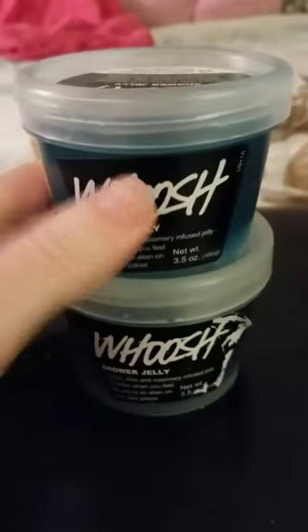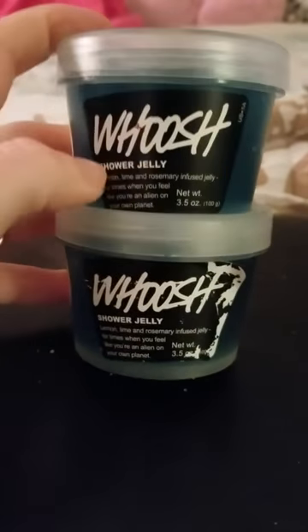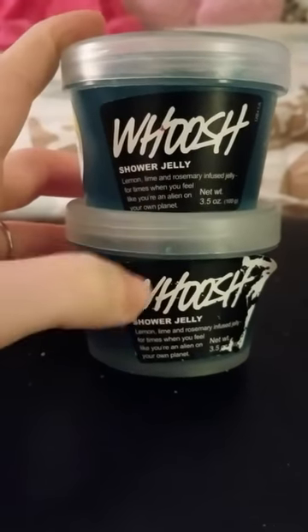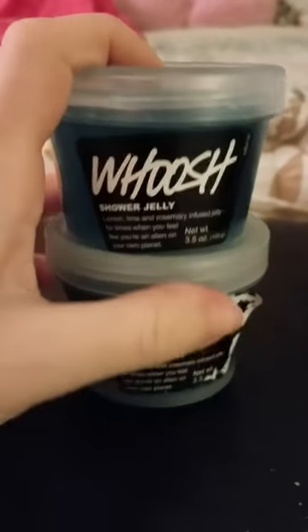Next we're on to Lush. I know you're probably thinking why do I have two of something I can buy anytime — it's because one came from the 29 box and one came from another box. They're blue inside and smell like lemon and lime like it says. They smell so good. I absolutely love these and will be keeping both of them.